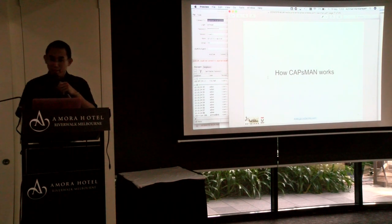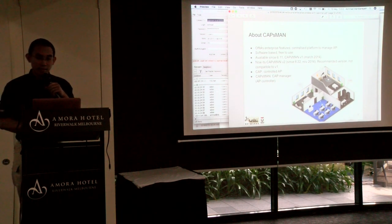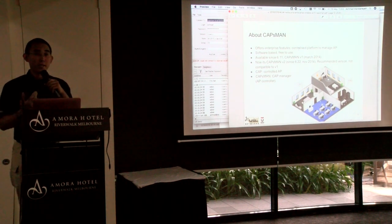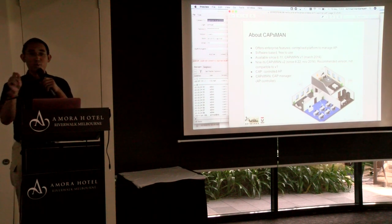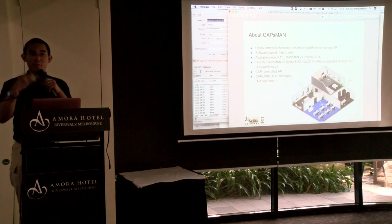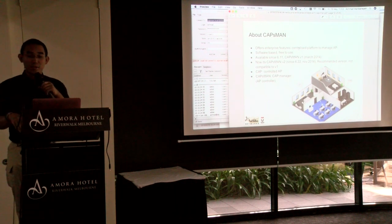About CAPsMAN: since MikroTik released CAPsMAN, it means MikroTik entered the wireless enterprise market. What CAPsMAN does is offer a centralized platform for managing access points. Previously, you had to log in to each access point one by one and configure them individually — or use a script to do it centrally. But with CAPsMAN, it's much easier.